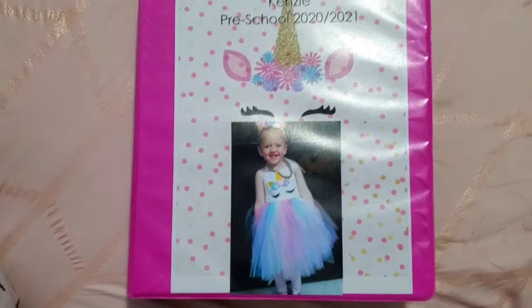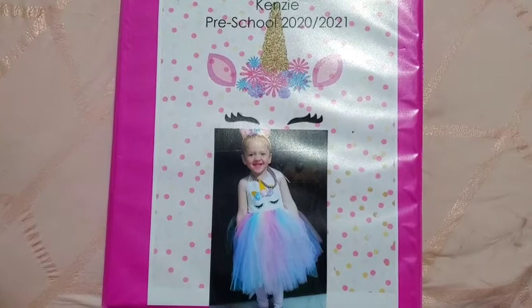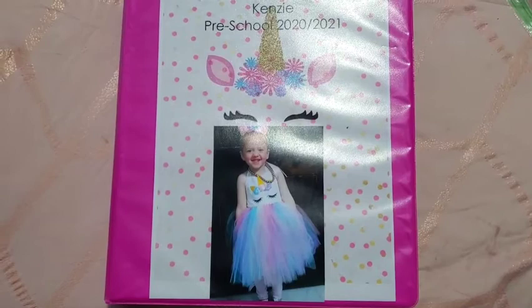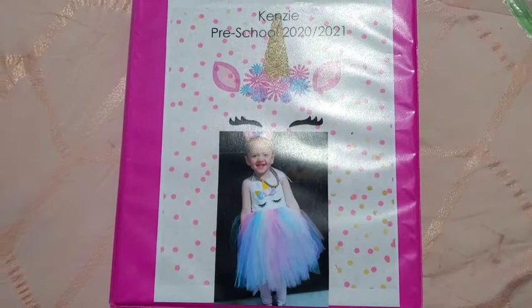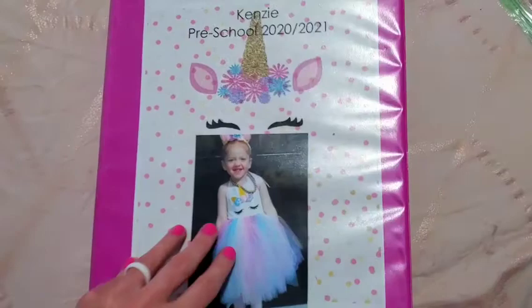Hi everyone, Mama Maru here back with another video. Today I'm going to go over my daughter's preschool learning binder. This covers the years 2020 and 2021. She's going to be starting kindergarten in August, so we have this binder that I made for her. I've been watching a bunch of videos about these binders. Every single day when I was homeschooling I'd have to find and print brand new worksheets, and this binder made it easy to keep track of what she does. As long as we do what's in the binder we complete all of our goals.